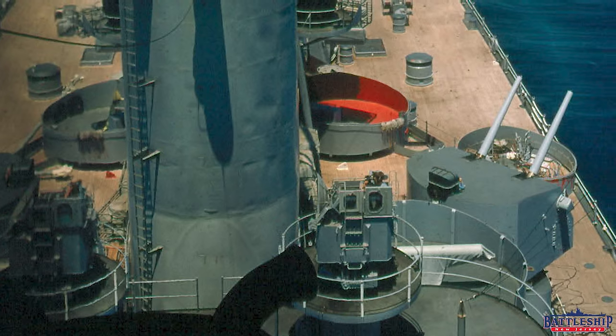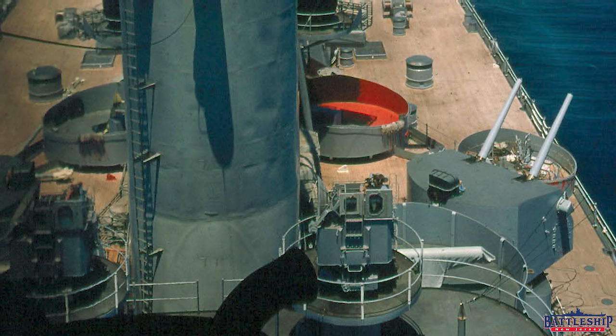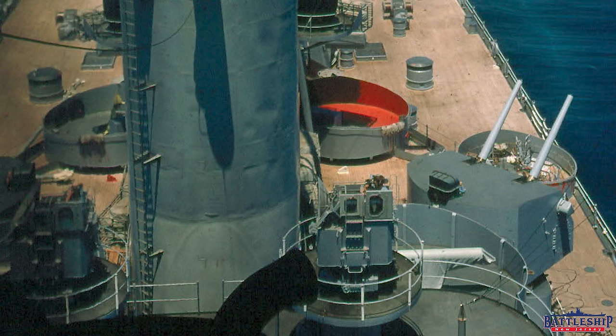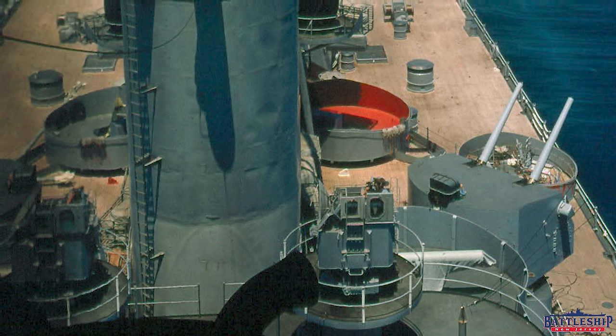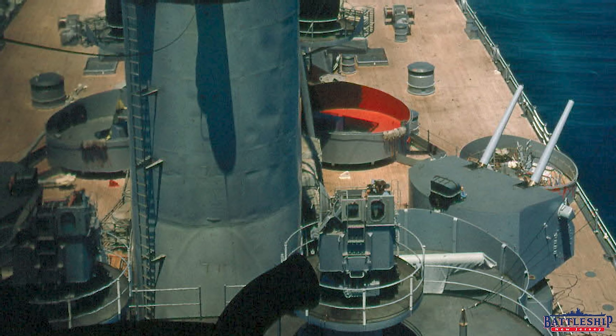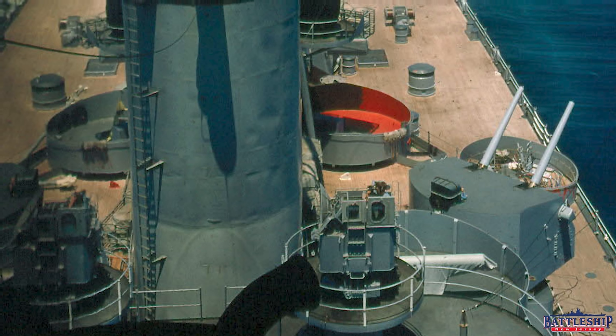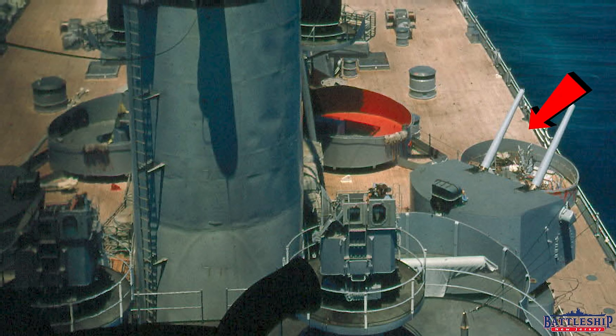Looking below those gun tubs on either side on the main deck, you can see that the starboard side — the left-hand side of this picture — there is no gun tub; there should be a quad mount down there. On the port side, or the right-hand side of this picture, you can see that there is a tub there.